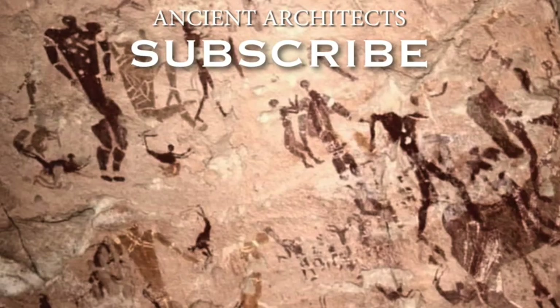Thank you for watching this episode of Ancient Architects. If you enjoyed the video, please hit the like button, leave a comment, and subscribe to the channel. Thank you very much.